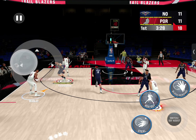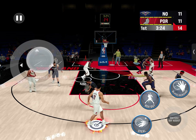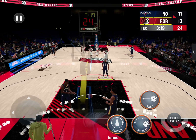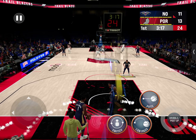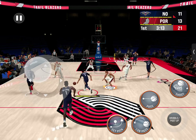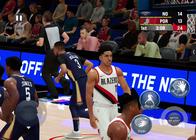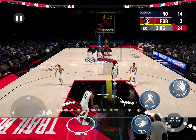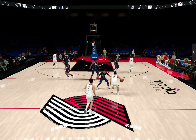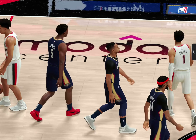Brogdon kicks to Walker, he dishes it to Ayton, and Ayton throws it down. That one-hand slam just looks so pretty — he is smooth as silk, even on a power finish. Here's McCollum for three — it's in, that's his third field goal of the game, he's three for five. Brogdon brings up the ball for Portland, they trail by one. Timeout called — the first for Portland.